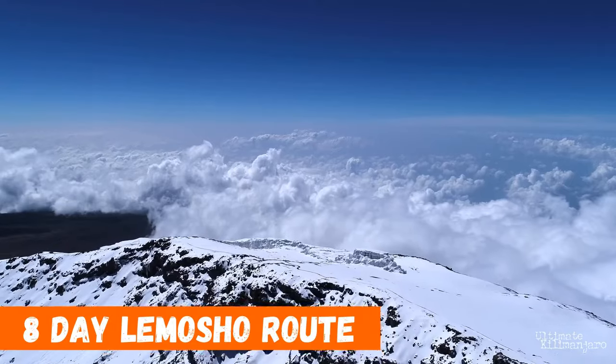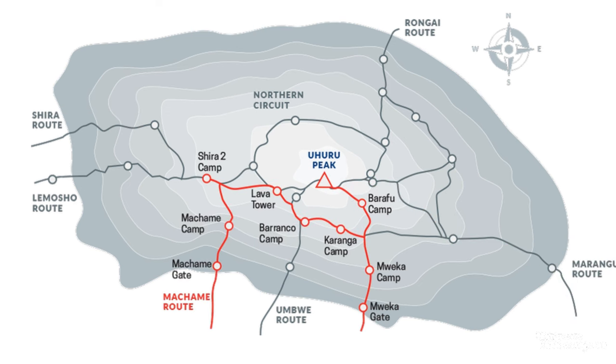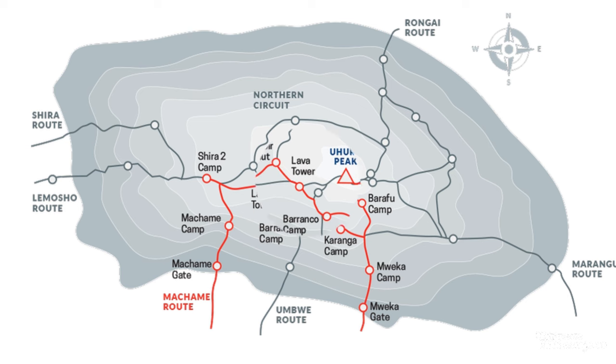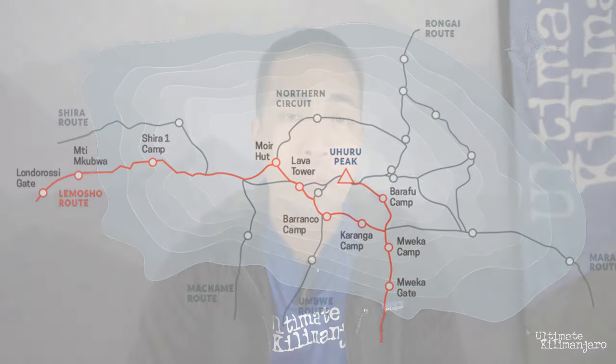The 8-Day Lemosho Route. When it comes to picking a route for climbing Kilimanjaro, we definitely have our favorites. There are 7 main routes on the mountain. While other companies mostly operate on the popular Marangu and Machame routes, we at Ultimate Kilimanjaro primarily guide on one specific route — the 8-Day Lemosho. Almost 70% of our climbs utilize this route. I'm Kevin with Ultimate Kilimanjaro, and in this video I'll provide an overview of the Lemosho Route and discuss what makes this our number one choice for tackling Kilimanjaro.